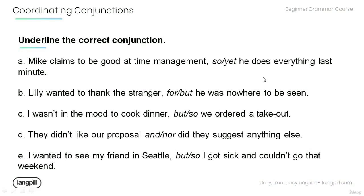And now, it's time for you to practice on your own. Read the following sentences and underline the correct conjunction.